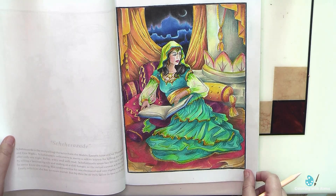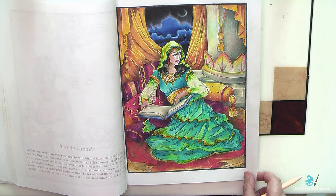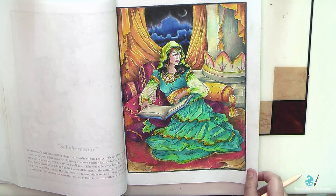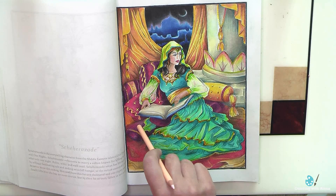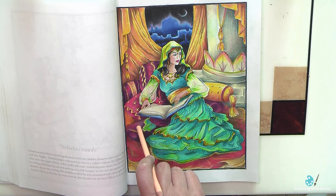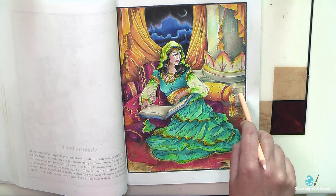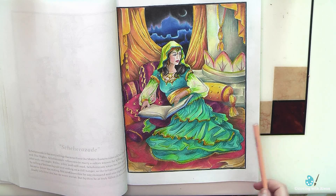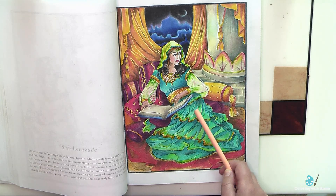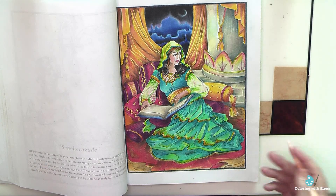Here I experimented with how Derwent pencils work on this paper. I combined Derwent Coloursoft — mostly on the carpet and pillows — and also Derwent Drawing pencils, which helped me to do the column and brick stones. They worked well and I do love this page. The only thing I want to improve now is using my set of green acrylic markers to get rid of so many black lines on the fabric of the dress. I hope that after this improvement it will look better.